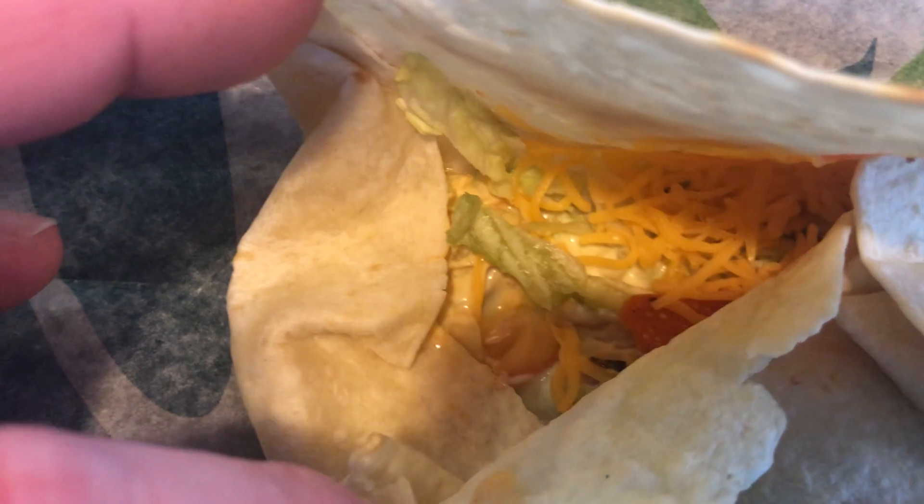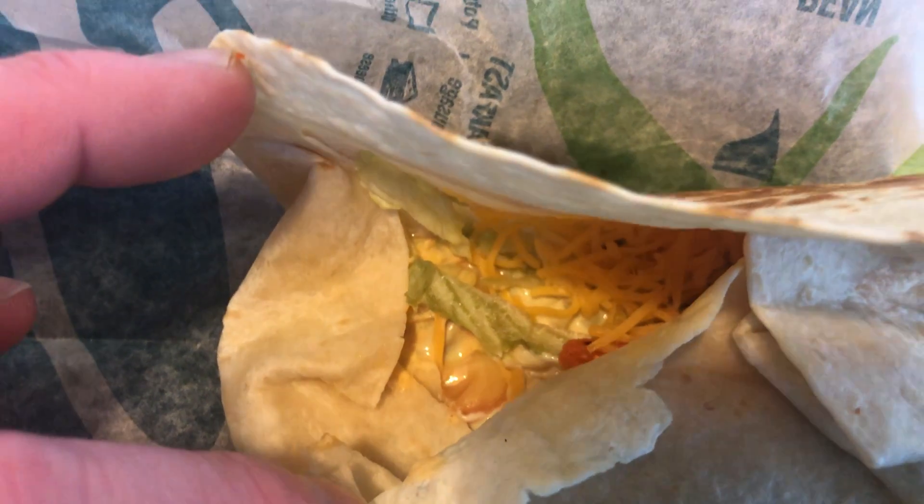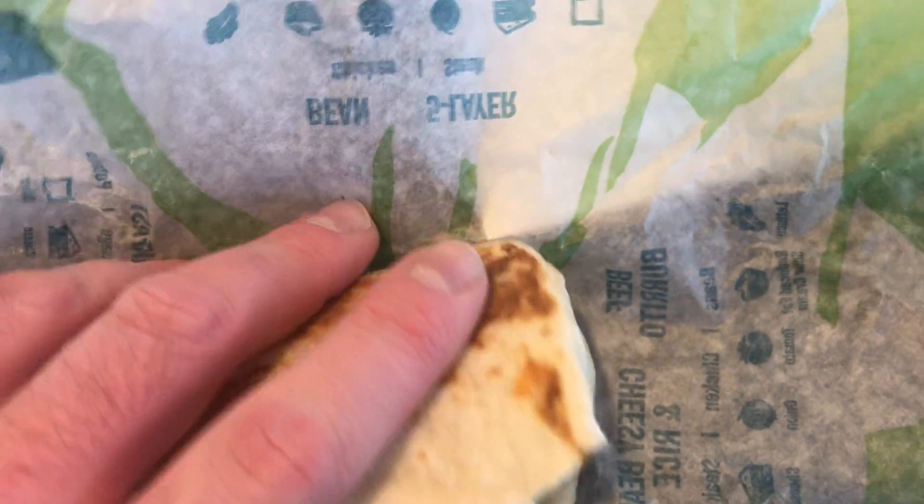Look at this. It's got lettuce, cheese, fiesta strips, grilled chicken, avocado ranch, and Chipotle sauce. All grilled. All the tomatoes in there. Spicy ranch and jalapenos.